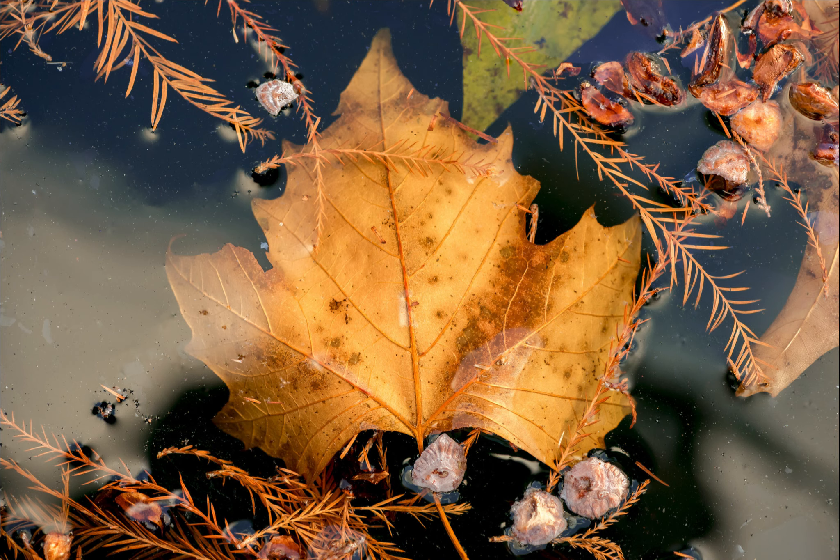What attracted me to this scene was how this leaf — I believe it's a maple leaf — was floating just below the surface, like a quarter inch or an eighth of an inch below. It almost looks like it's on ice. If you didn't know this was water, you might think it was ice. The leaf was just caught in time, frozen in this chunk of ice — even though it clearly wasn't if you were there in person. It's almost like it was frozen in amber, like in the Jurassic Park movies.